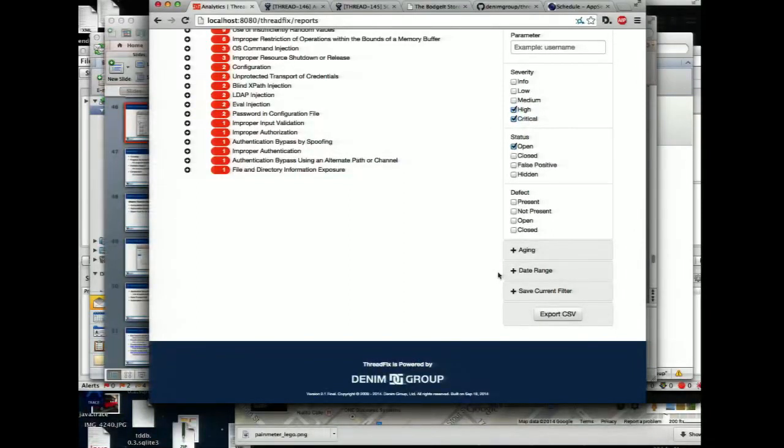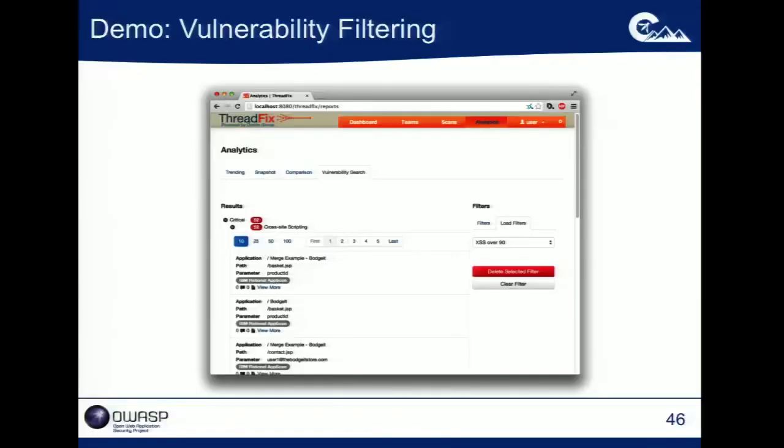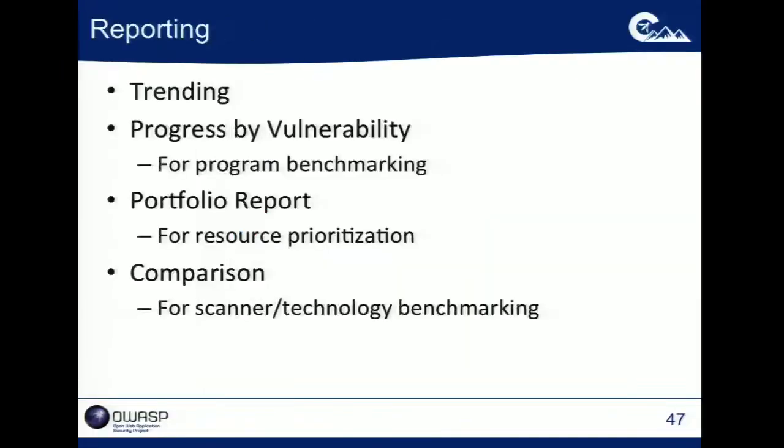The value of having all this data in a structured manner is that you can start to slice and dice it, ask questions of it, and make decisions based on the answers you get — which is something you simply don't have the ability to do if you're trying to look at this in a bunch of silos or unstructured data.